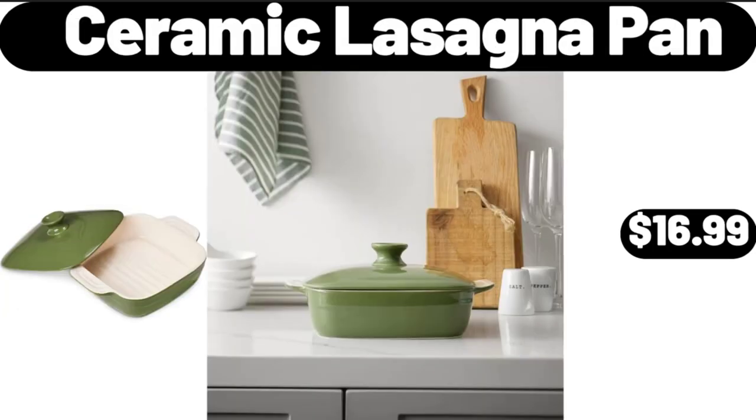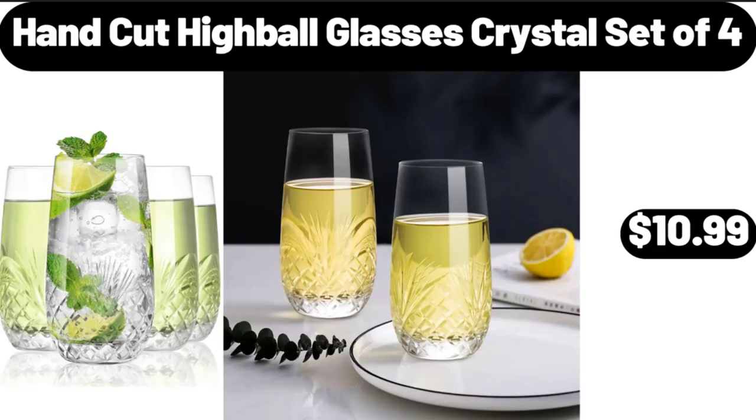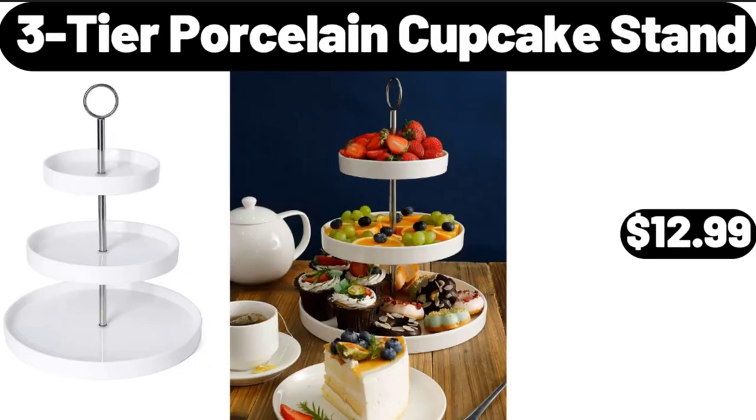Ceramic Lasagna Pan, $16.99. Anti-Slip Flip Flops Thying Sandals, $8.99. Hand Cut Highball Glasses Crystal, Set of 4, $10.99. Flush Mount Ceiling Fans with Lights and Remote Control, $59.99.